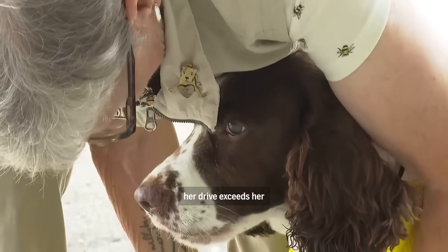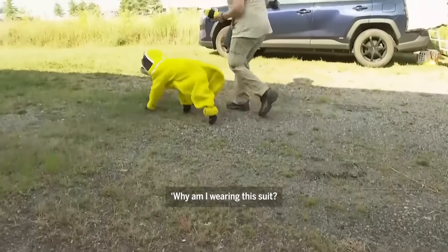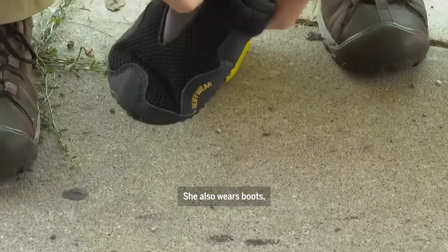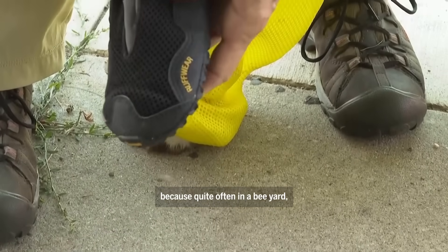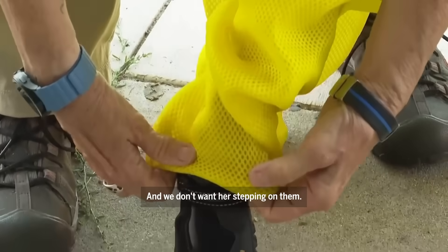Fortunately for Maple, a lot of people find that her drive exceeds her concern of why am I wearing this suit, why am I doing this? She also wears boots because quite often in a bee yard there will be bees on the ground and we don't want her stepping on them.